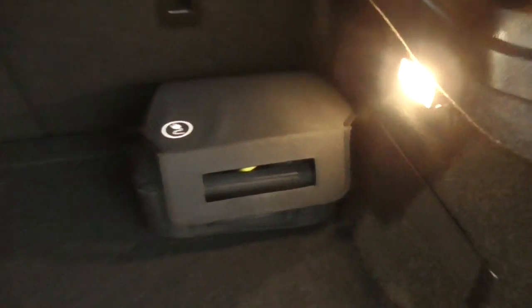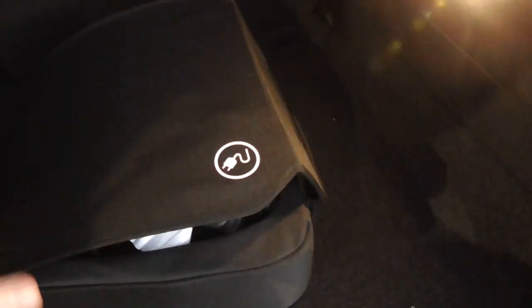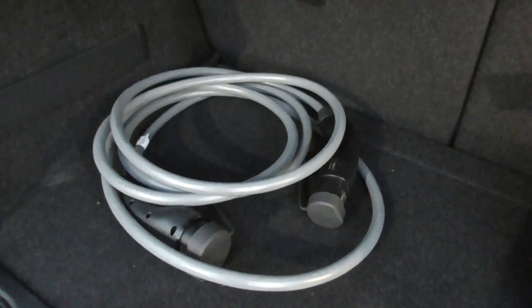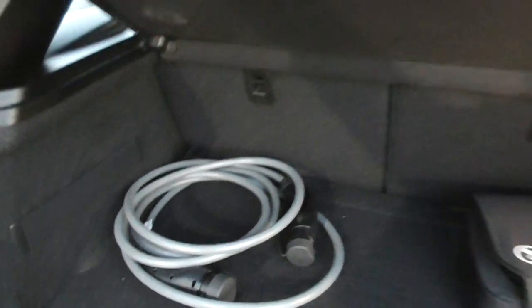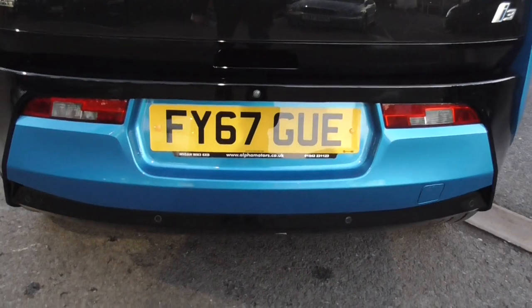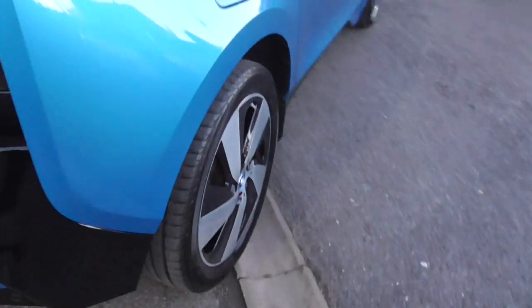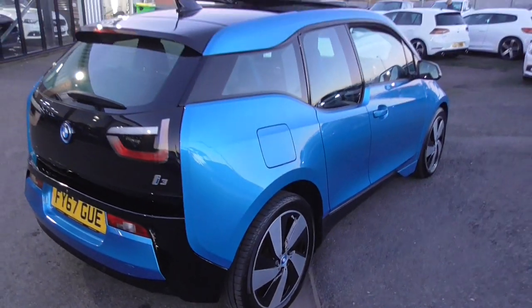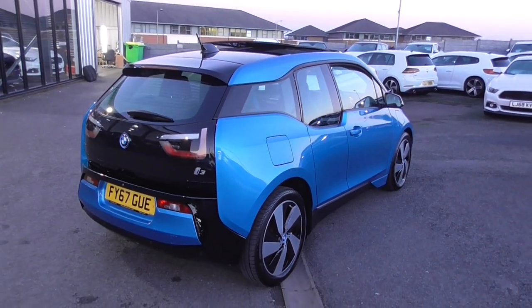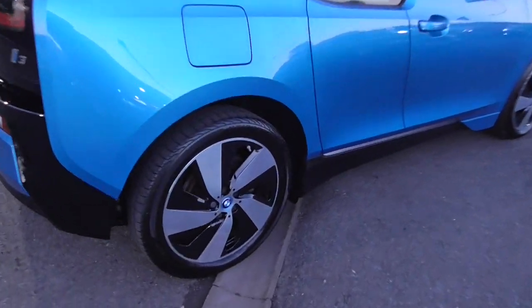We've got the standard 3-pin plug — I have used that in our garage to charge the battery up — and then we've got the fast charger plug as well. So all the plugs are there should you need them. The reversing camera is there and the parking sensors are down the bottom of the bumper. But all in all, how good does that look? I don't think there is anything that looks as eye-catching or as futuristic as that.